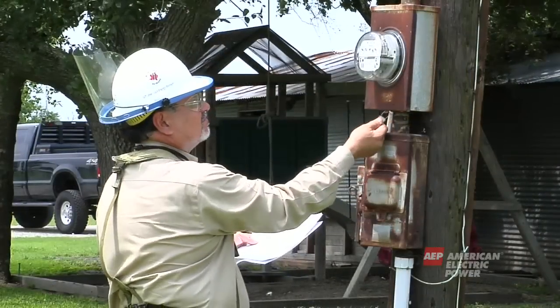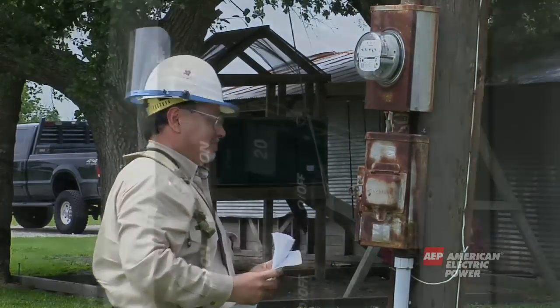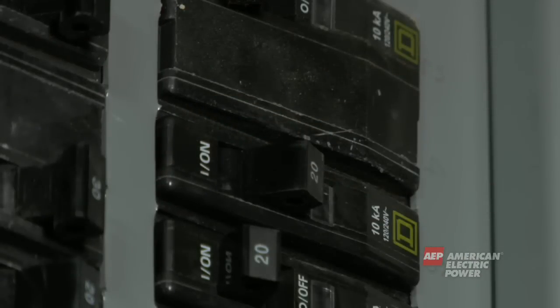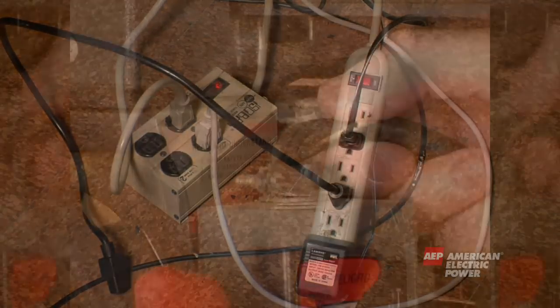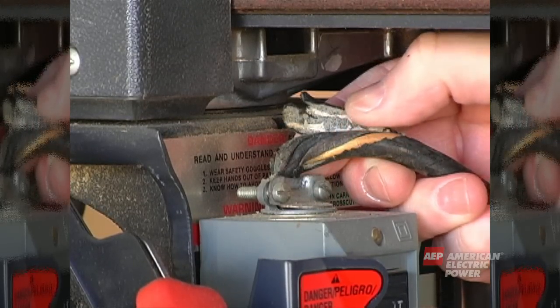Always have a certified electrician work on your service panel or circuit breakers. Turn off all circuit breakers before doing any electrical work. Don't overload your home circuits. Use surge protectors to help protect from any fluctuations in electricity. Don't use power tools or appliances with frayed or broken cords.